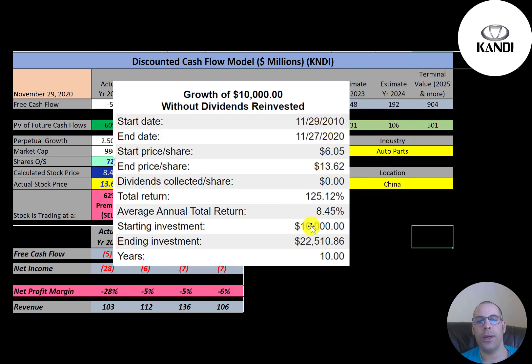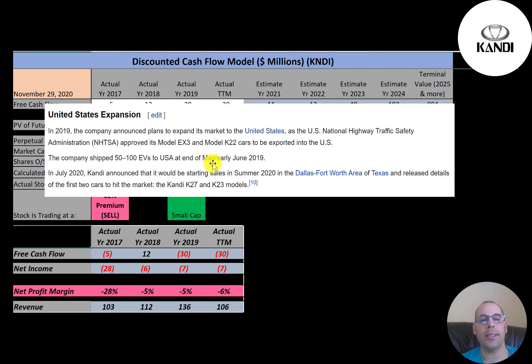If you invested $10,000 into this company 10 years ago, you'd have $22,500 today — that's a 125% return on investment and an 8.5% annual return. In 2019, the company expanded into the United States and got approval for two of its cars.